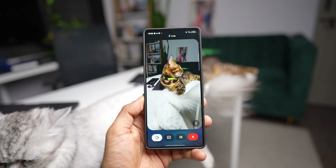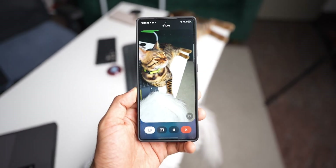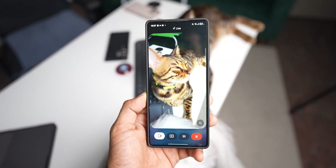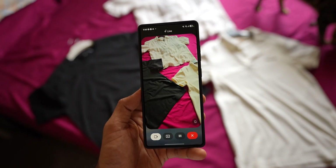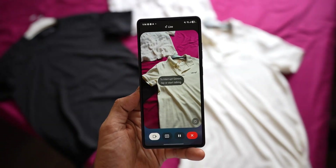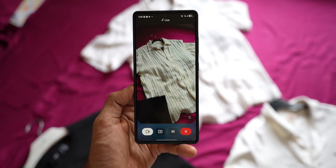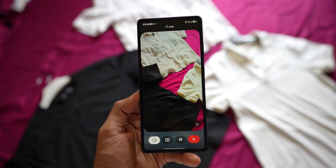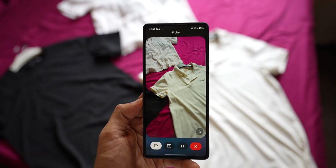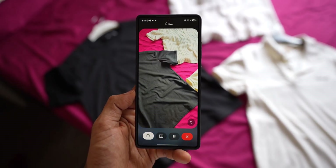Continuing with Bengal cats: 'They're known for their wild appearance with a coat that resembles a leopard or jaguar. They're very active and intelligent, often described as having a dog-like personality.' Next, asking Gemini about shirt choices for an office party — Gemini recommends the white polo shirt as the most formal option, noting the striped shirt is more casual and the black t-shirt is the most casual of the three.